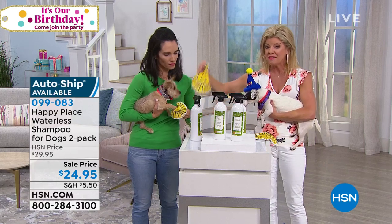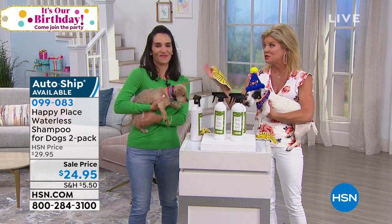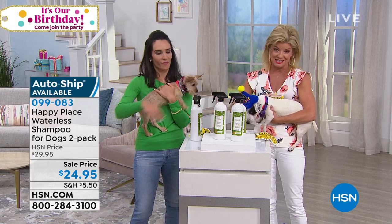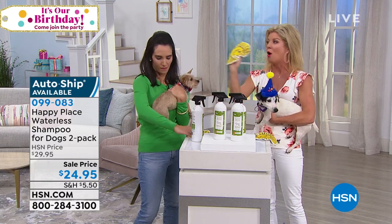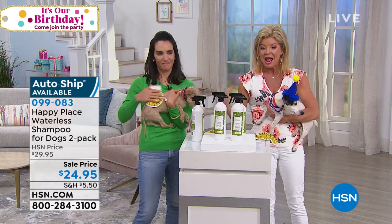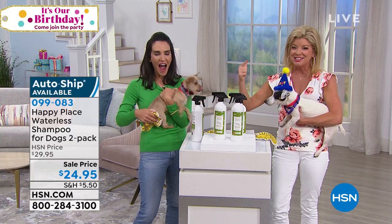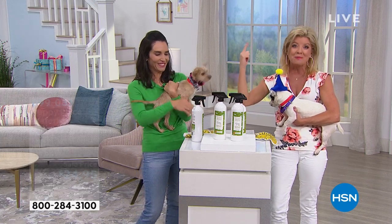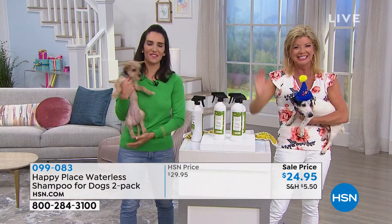The Happy Place mitts are available on HSN.com — wonderful for shampooing your dog and also great all around the home. Speaking of our favorite guys, Brent and Josh are joining us live via Skype from their farm in New York.